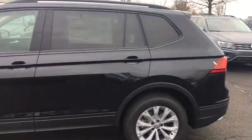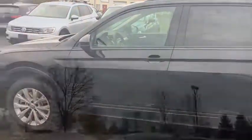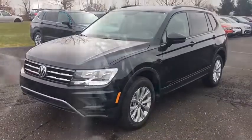2019 Volkswagen Tiguan. With the Volkswagen Tiguan, it's good to be turbo. Turbo with class.